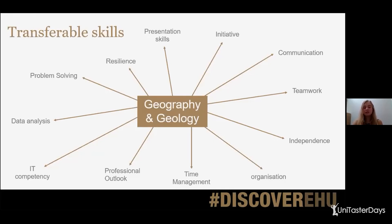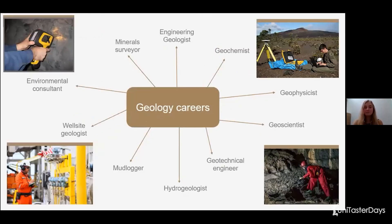You will gain all of these skills plus a lot more. Some careers that you might have the opportunity to go into — I found all of these from a website called prospects.ac.uk, which is a really good resource if you want to look at different career options after a degree, or if you're not quite sure what degree you want to study. It will tell you about what you'll be studying and some career paths after that. If you have any questions, please feel free to send them through to John and he will forward them on and I will get back to you.